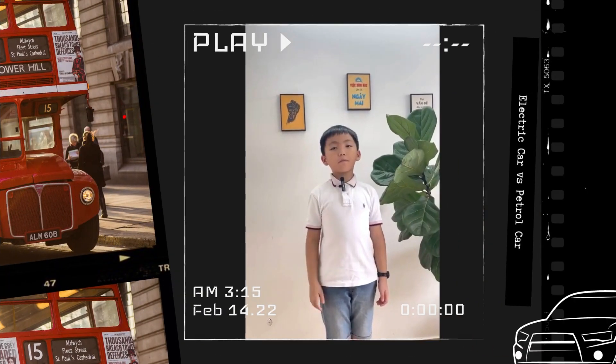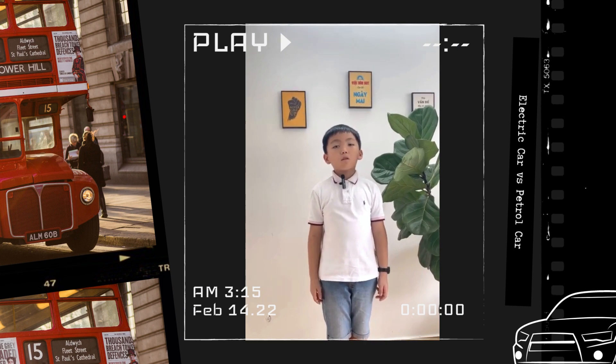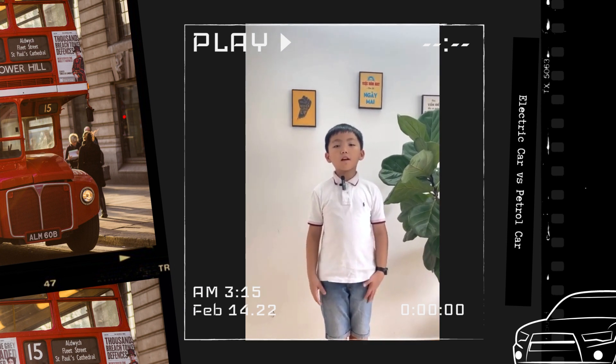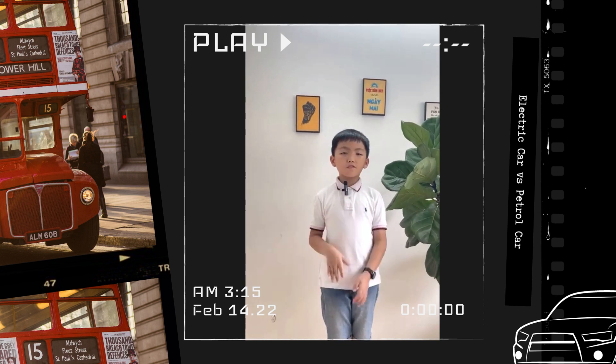Hi everybody, my name is An Qua. I'm 8 years old. I'm from Milton Primary School. Today I'm going to talk about electric cars versus petrol cars.